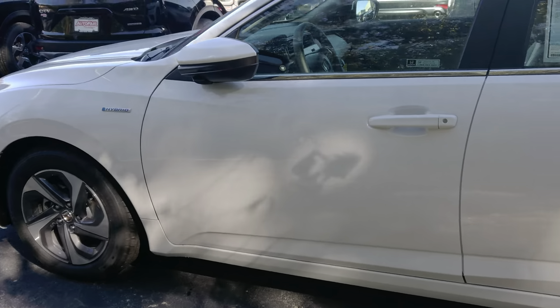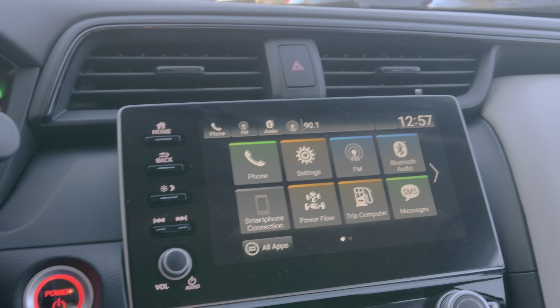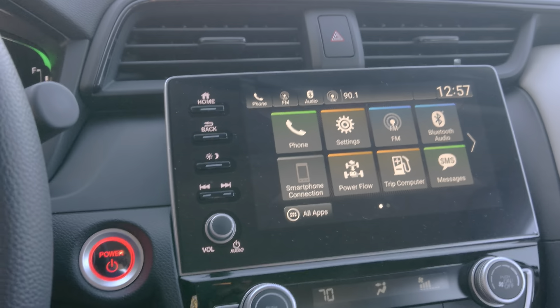With this vehicle you get 55 miles to the gallon, so that is really good. You won't have to visit the gas station more than probably once a week or once every two weeks.